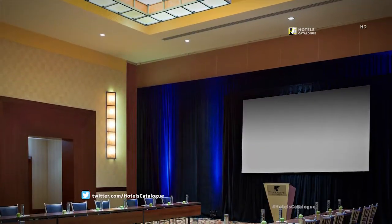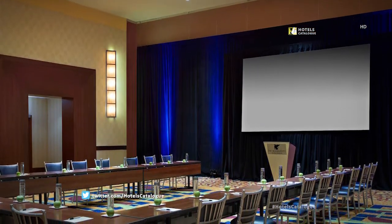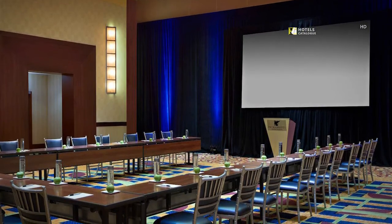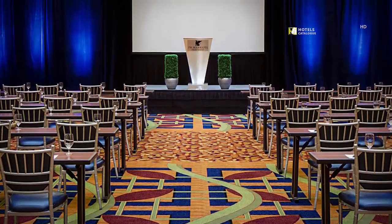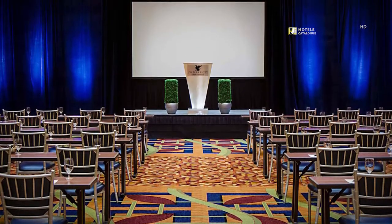Meetings large and small are made possible and perfect with on-site audio-visual services in the International Ballroom. Classroom-style seating is just one of the many ways the International Ballroom can be arranged to make your meeting or event successful.